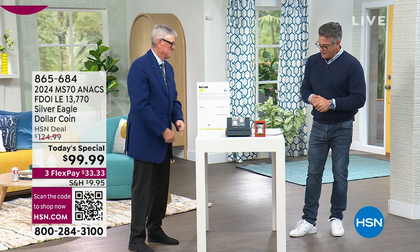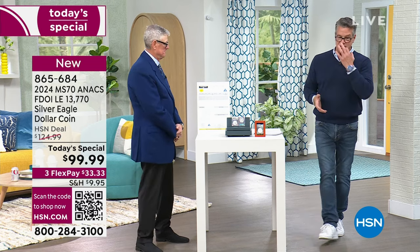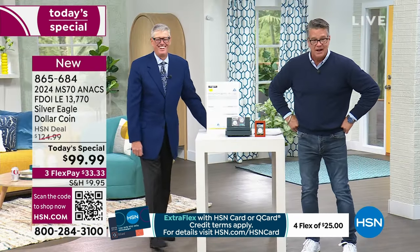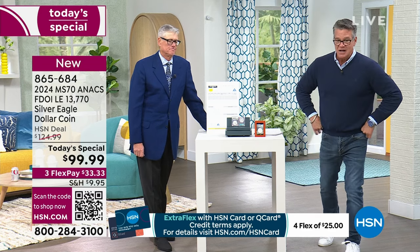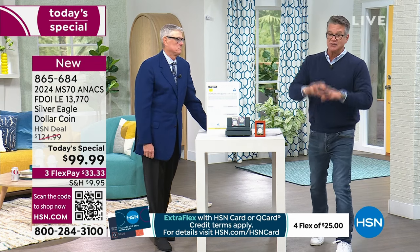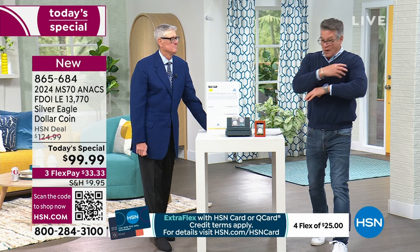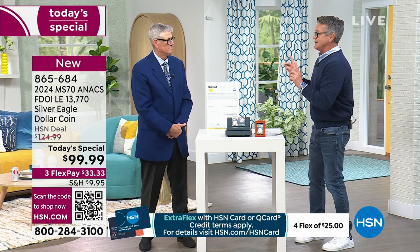Four grading certificates — we estimate about $80 to $100 in value. You're going to spend $50 to $60 on one grading certificate. We're going to give you four. It's an extra $109 value without the coin. You're getting it home for $99. This is legal US tender, minted every year since '86, with Certificate of Authenticity, struck by the US Mint, a troy ounce of pure silver. Let me introduce Mike Mezak — he's been with us well over 40 years.